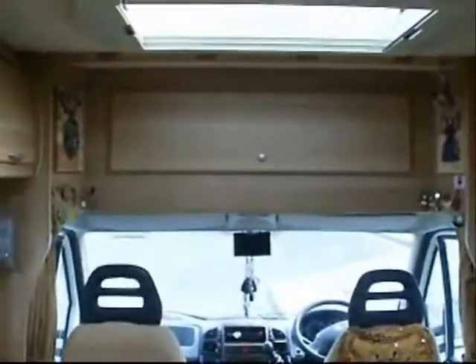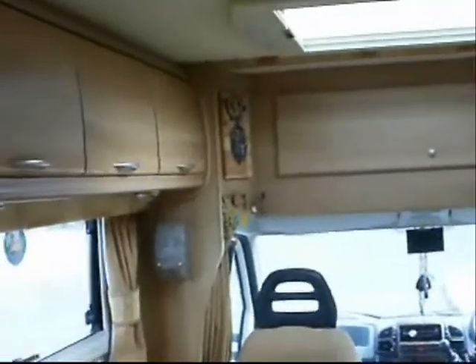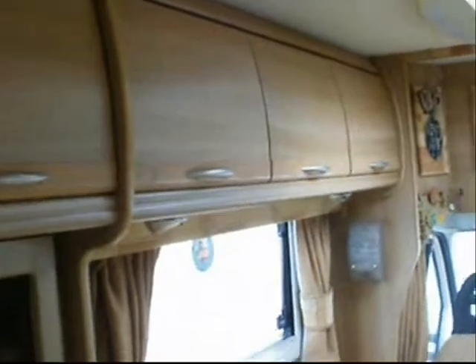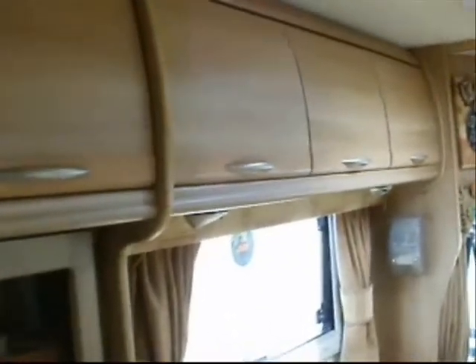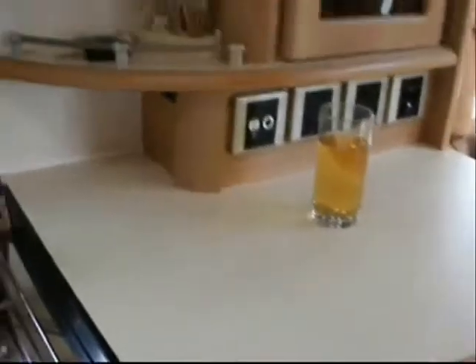The inside of the Valentine is quite pleasant. It's nice and light and airy. There's quite a few cupboards — we've got three over the sofa area, two over the fridge and what is a work surface, and then we've got two over the kitchen.